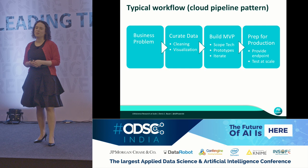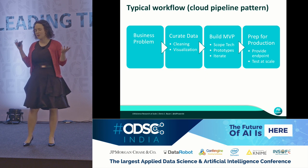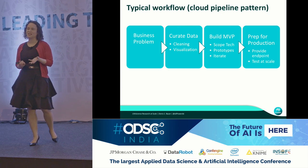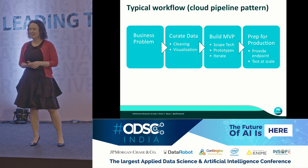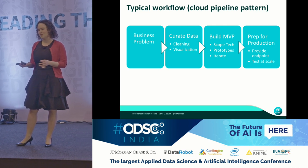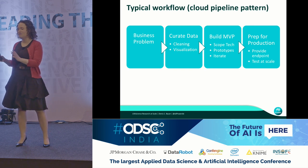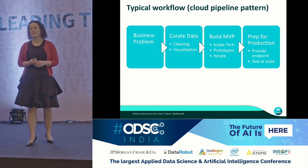Once we have a clean dataset, we build the actual technology to predict something — this I call the minimal viable product. Here we need to scope the technology, choose the language like Python or R, develop the prototype, and then iterate, because the first thing we put together is probably not the best approach. Once we have that minimal viable product, to use it for the business case you need to provide an endpoint and test at scale.